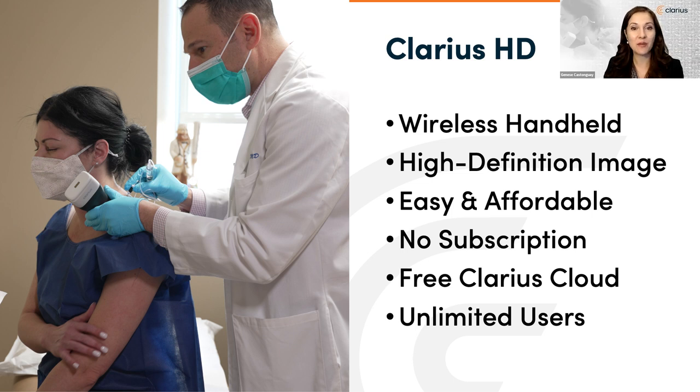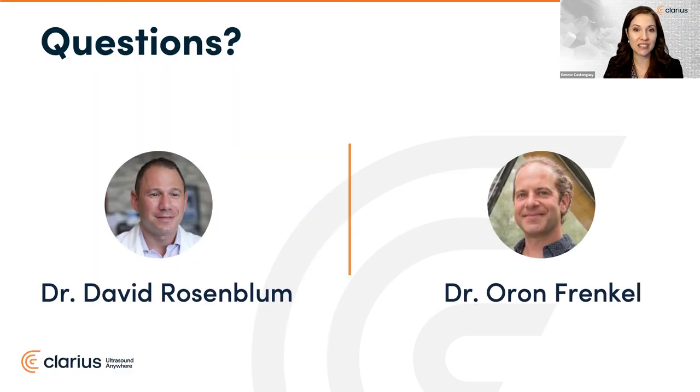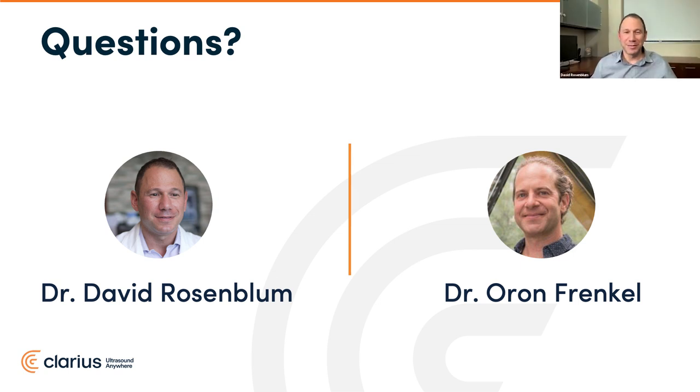I'd like to now welcome back Dr. Rosenblum and Dr. Frankel to answer your questions. Please use the questions icon in the menu bar. Dr. Frankel, I invite you to moderate — we've got a ton of questions here. We'll try and get through as many as possible. First one for you, Dr. Rosenblum: what duration of effect do you see with the blocks? That's probably the most common question I get asked — about 10 to 20 times a day.